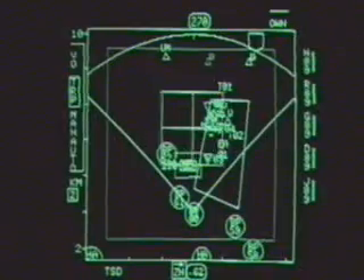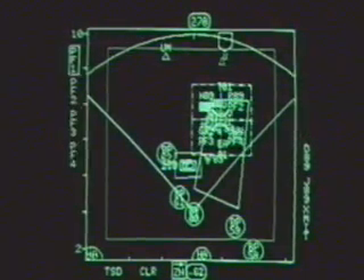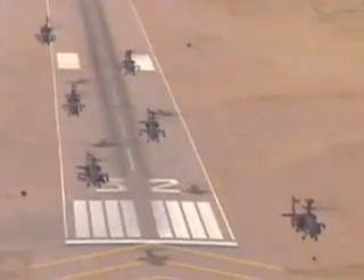More astounding, the Longbow radar tags and prioritizes each target individually. Once fired, the computer brain in the Longbow guides each missile to a separate target. The Longbow's digital intelligence is so powerful that a single Apache can direct the Hellfire attack of a full squadron.